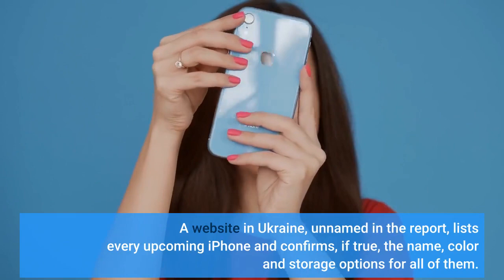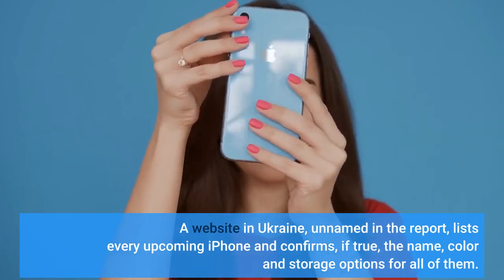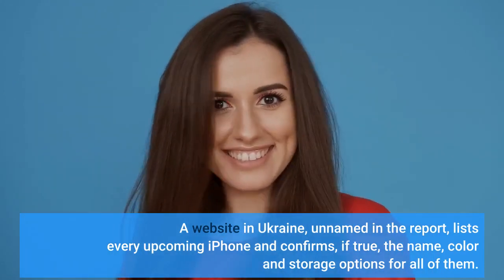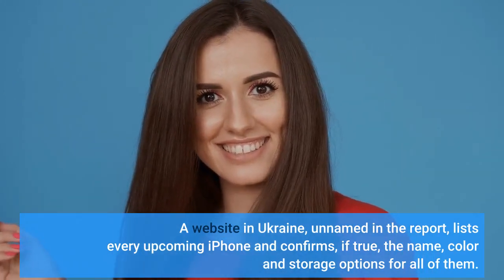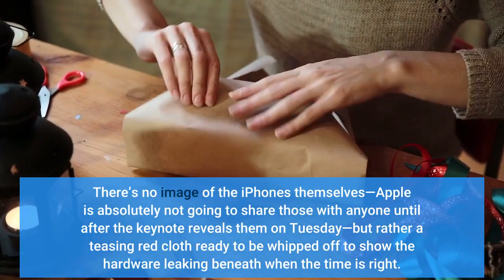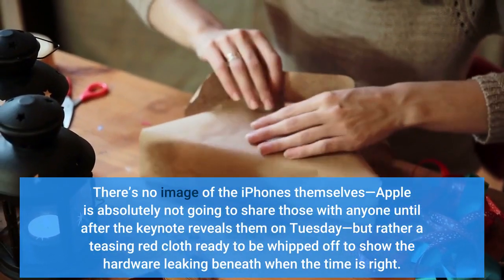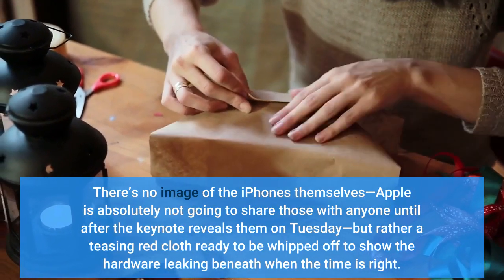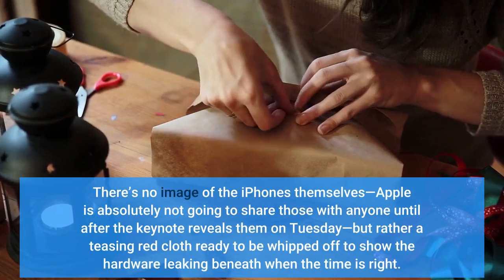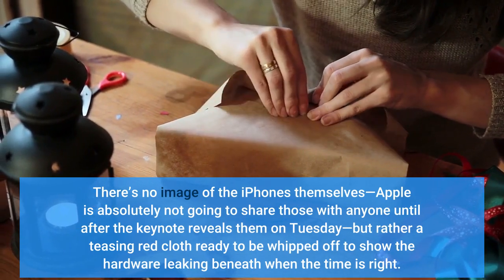A website in Ukraine, unnamed in the report, lists every upcoming iPhone and confirms, if true, the name, color, and storage options for all of them. There's no image of the iPhones themselves — Apple is absolutely not going to share those with anyone until after the Keynote reveals them on Tuesday — but rather a teasing red cloth ready to be whipped off to show the hardware leaking beneath when the time is right.